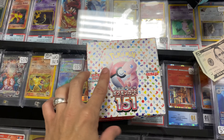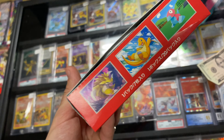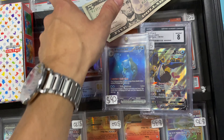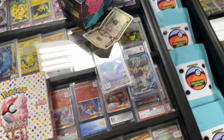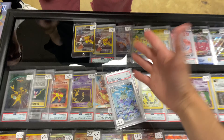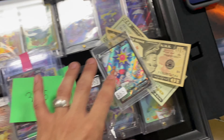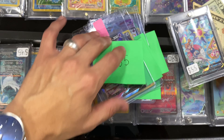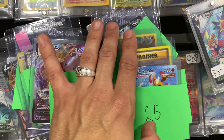We got ourselves a trade — we are trading a 151 Japanese box. We are getting this in; it doesn't have the wrap on there but it looks to be good. Trading a slab and the Blastoise and five dollars. We are trading the Star Mew V plus 30 dollars for a bunch of singles — an Espeon, a Snorlax, a Mew, a couple of Mews in there, and Vaporeon.